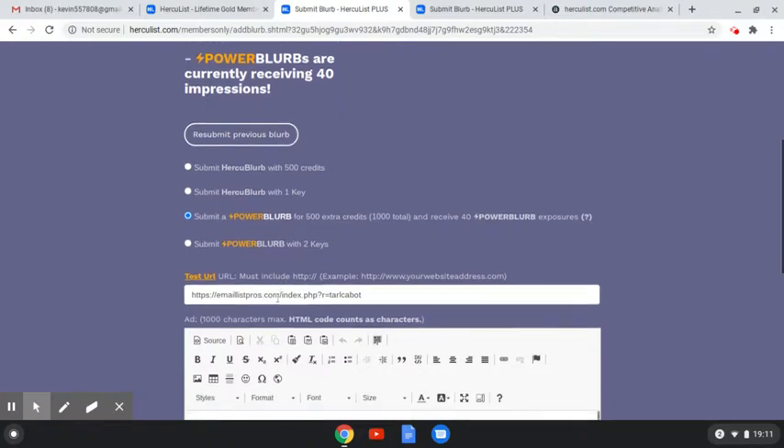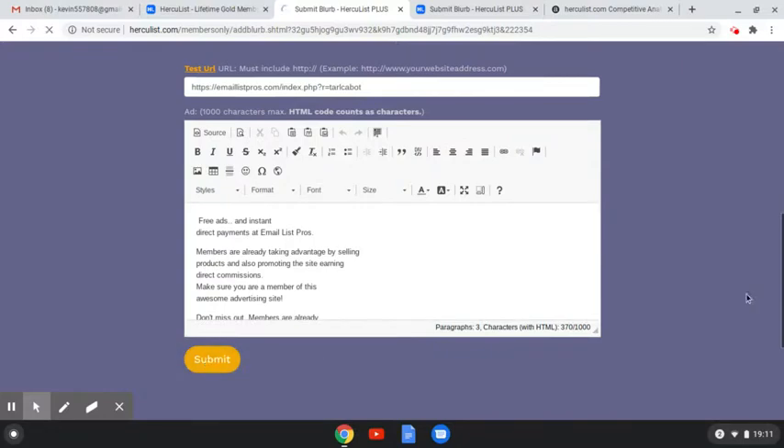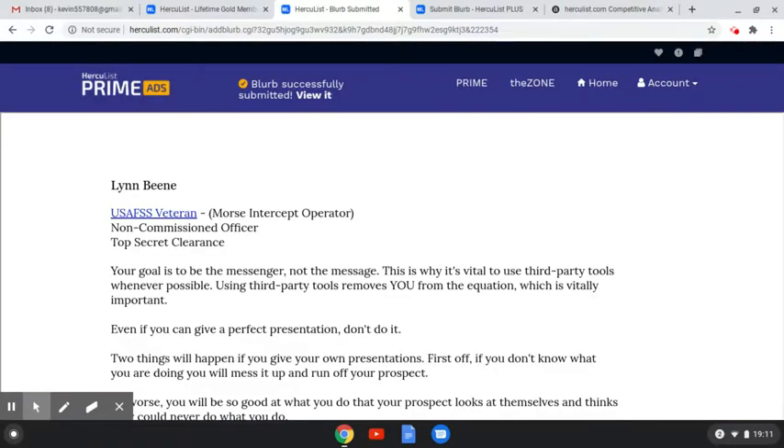I did have four keys from today when I went through all my emails, but I used them all up mailing out the emails. Submit a power blurb for 500 credits — which is 500 and you get the 40 power blurb views, and those stockpile. This is all set up already, so I just go down here and hit submit. Now that's going to stay within the — let me see — this is an advertisement right here. If I want to view the blurb, I can do that.